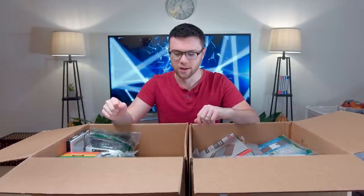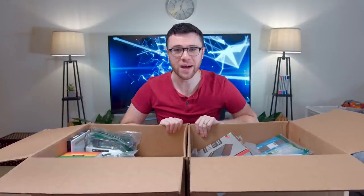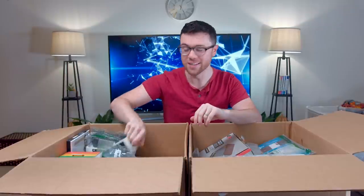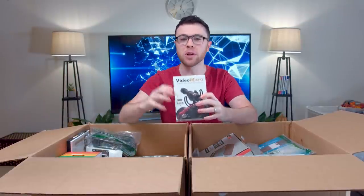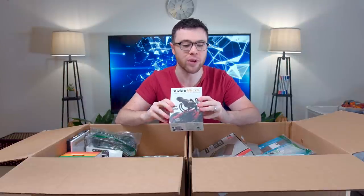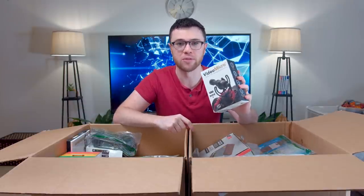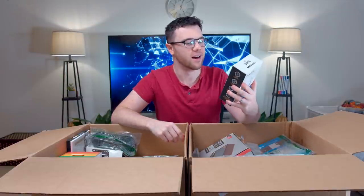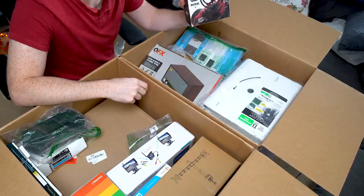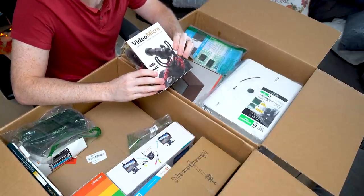I swear to you guys, when I was buying this stuff I did not know what's inside. This is the Rode Video Micro. People were complaining when I picked up my Sony A7 III for vlogs that the mic was off because my old Video Micro I bought was busted — I dropped it last year and it kind of fell apart. So if this works, that would be a crazy, crazy good coincidence because I need a new one. So that's awesome.